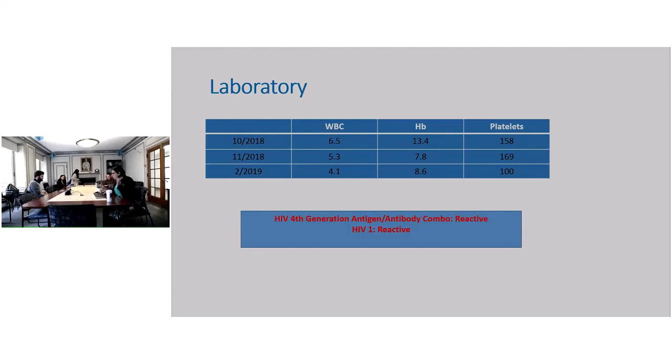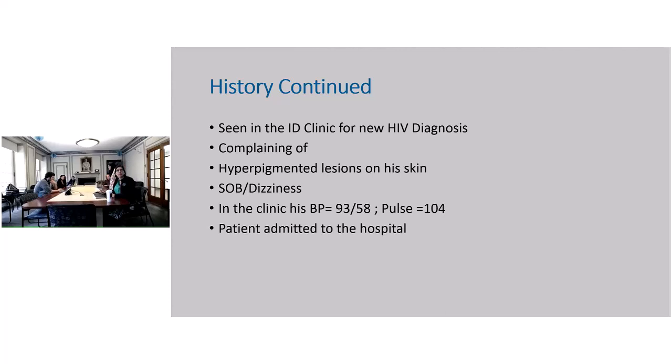But what were these hyperpigmented lesions that the patient kept talking about? He is seen in the ID clinic within a week of his diagnosis. When seen in the clinic, he's complaining of hyperpigmented lesions on his skin. He's short of breath, complaining of dizziness.